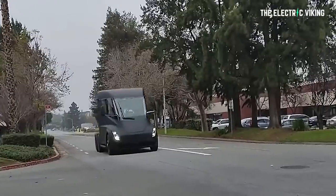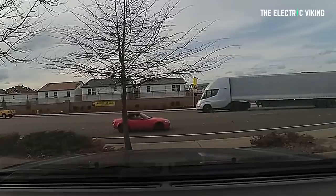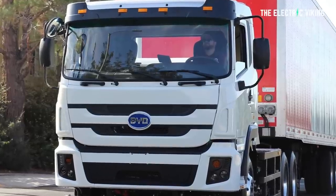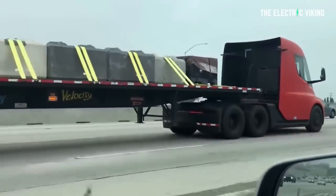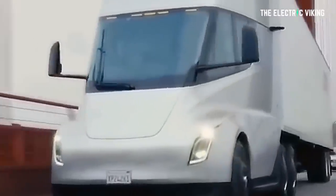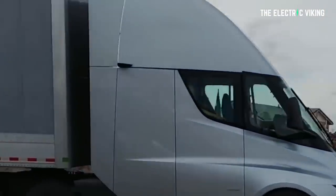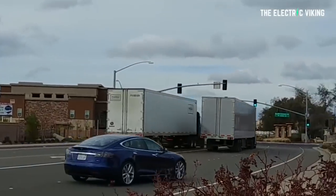The Tesla Semi electric truck — we've had to wait a long, long time for this vehicle. BYD already has electric trucks on the roads, Volvo has electric trucks on the roads, but the Tesla Semi is a different proposition altogether. The range is longer, the size is bigger, and frankly the market needs them now. These images make it look like we could see them by the end of this year.